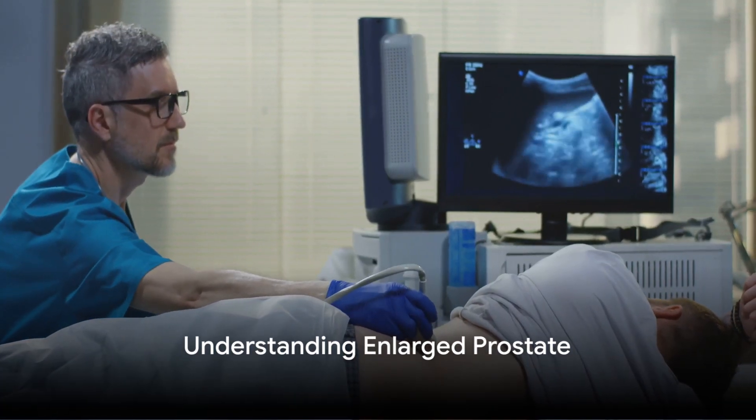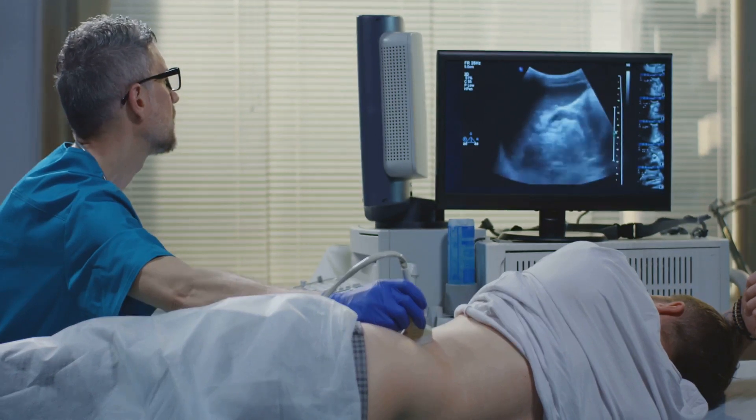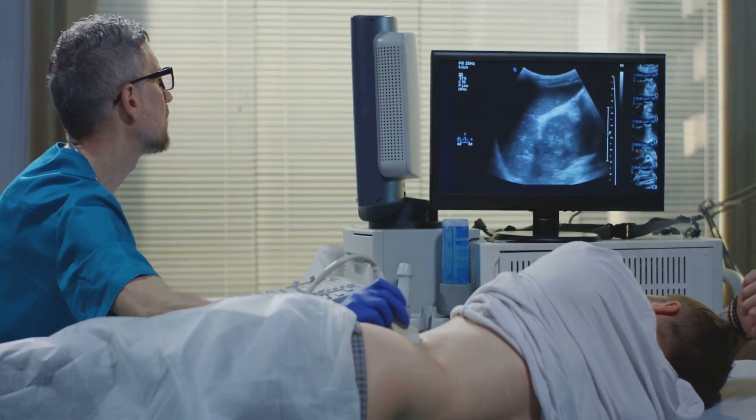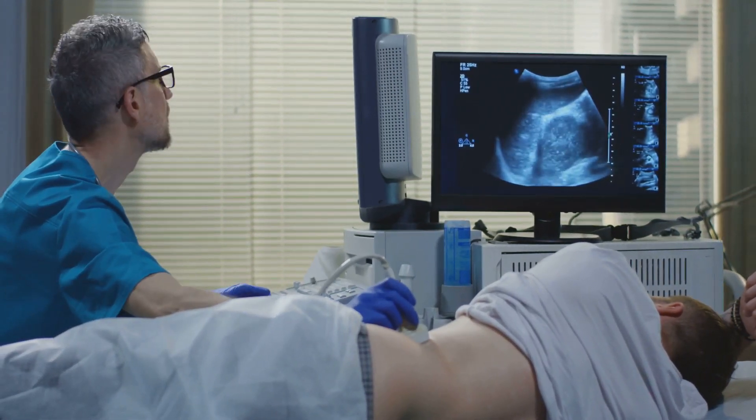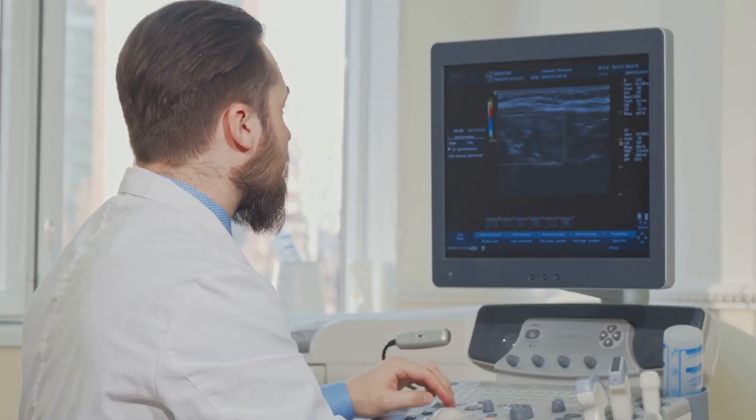Ever wondered what an enlarged prostate is and how it can impact your health? Let's demystify this topic together. Often a natural part of aging, an enlarged prostate, also known as benign prostatic hyperplasia, is a condition that can affect adult men.